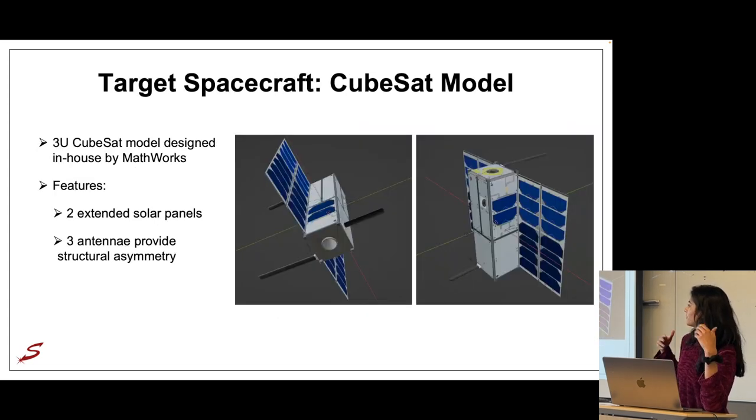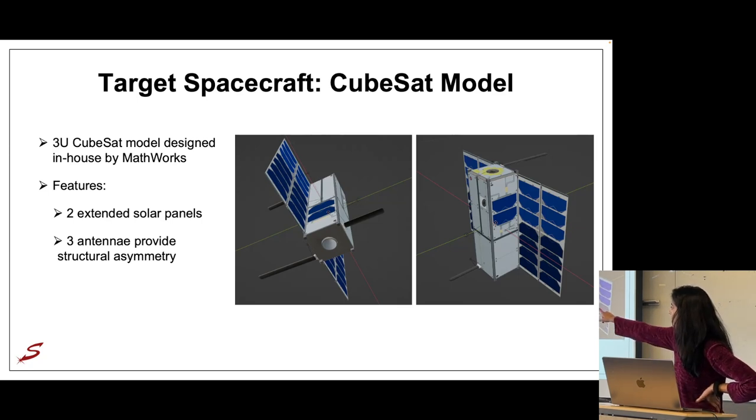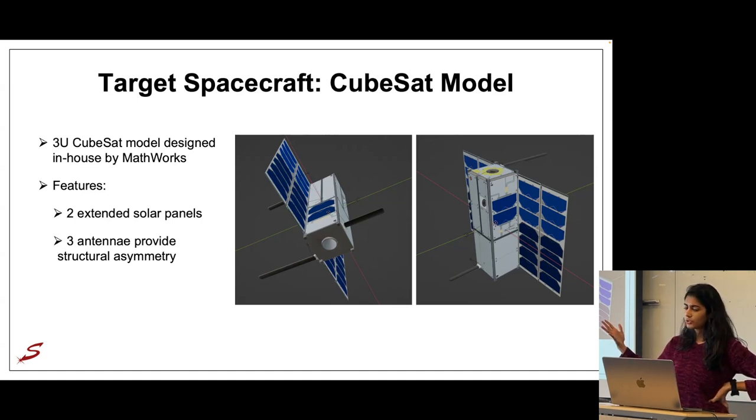We are using a 3U CubeSat model designed in-house by MathWorks, which avoids copyright and permission issues associated with publicly available models. We designed a generalized 3U CubeSat that includes features typically seen on such spacecraft — two extended solar panels and three antennas, which are the main source of asymmetry in the model. This makes it a representative model for a machine learning dataset, but also quite challenging because of how symmetric it otherwise is.